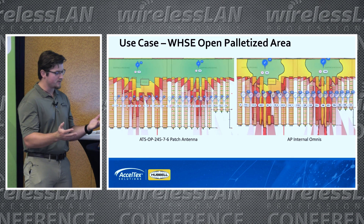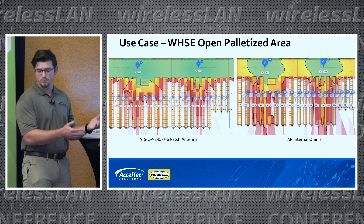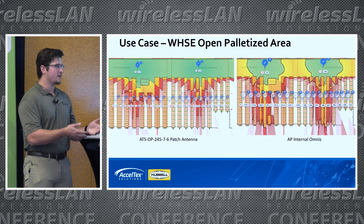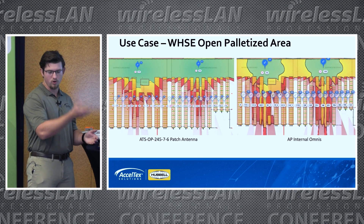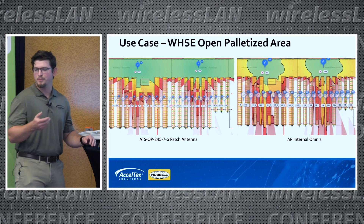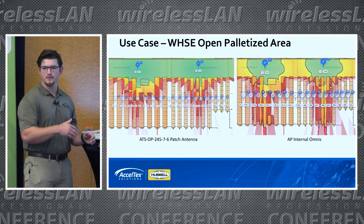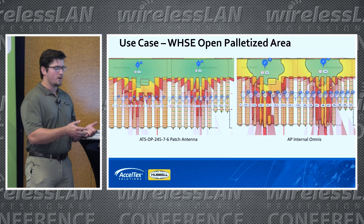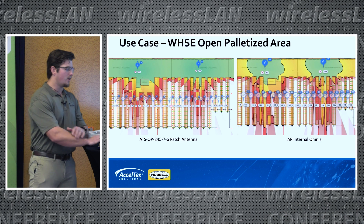Aisles aren't your only spaces in warehouses. You have open palletized areas — either shipping and receiving or palletized warehousing. In those areas you can also use directional antennas going straight from the ceiling. This is also where you can get away with omnis a lot of the time, either by mounting to the wall or dropping them down. It really depends on how much traffic is moving through there and how high the forklifts go. You have to look at your individual deployment to decide which option is best. Generally, we use the directionals because it's more consistent every time — you're not always having to change the height of the omni per deployment.